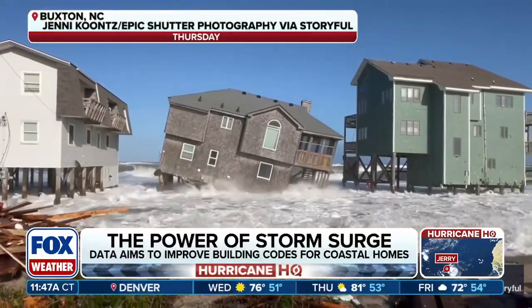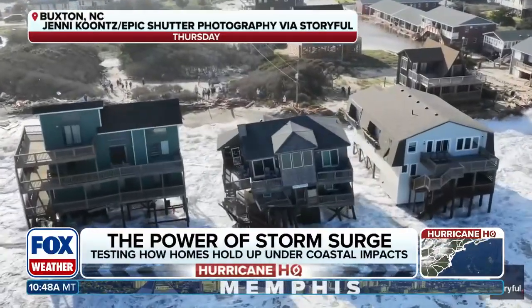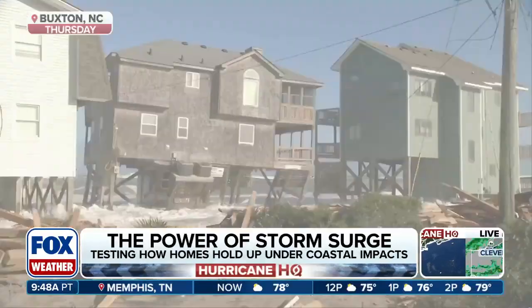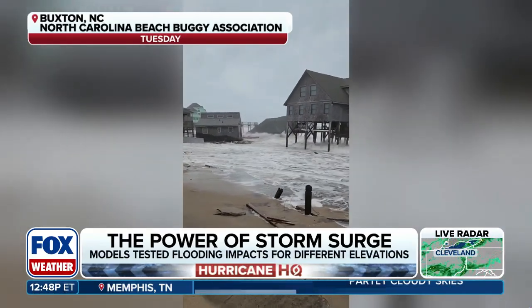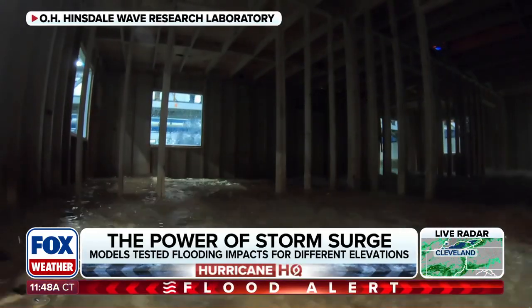The big thing for us is how powerful the waves are. They just have a tremendous force on the building — the uplift. The study now is focused on what to do about it: how best to elevate the houses and where this goes in terms of building standards and building codes.